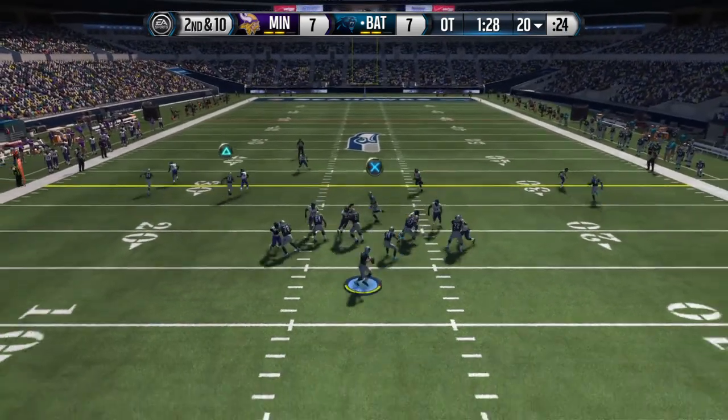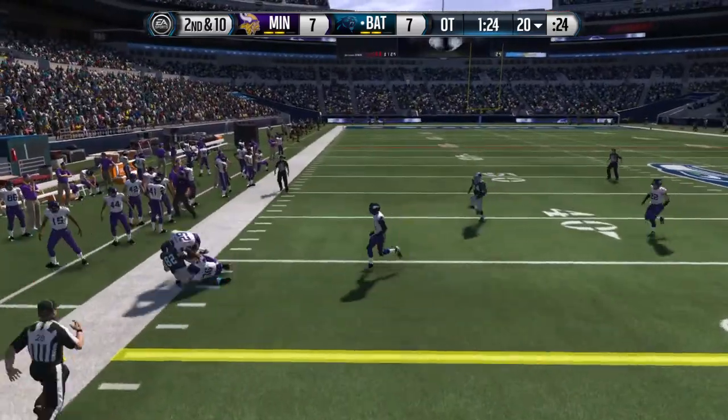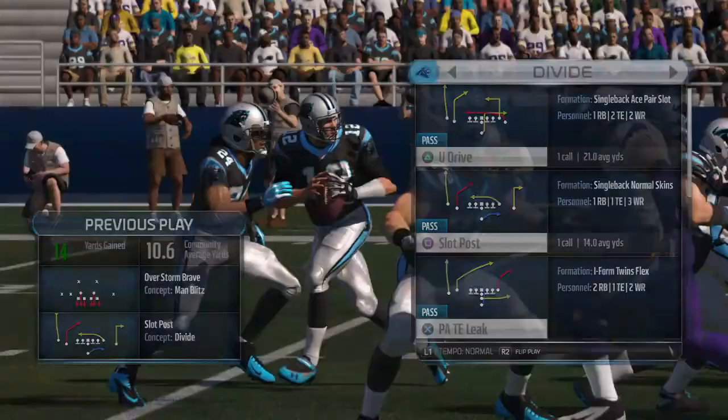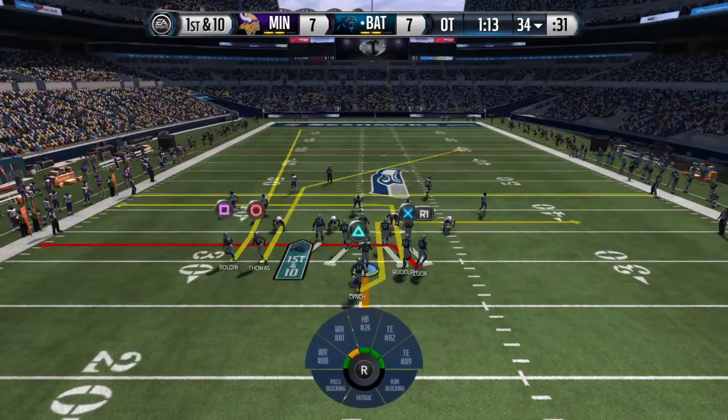Second and ten. Here's Rudolph, and he's tackled but not until he picked up the first down. What's the old expression? Just move the chains. That's what they did with that throw and catch, and it also gives them a chance for three more downs.